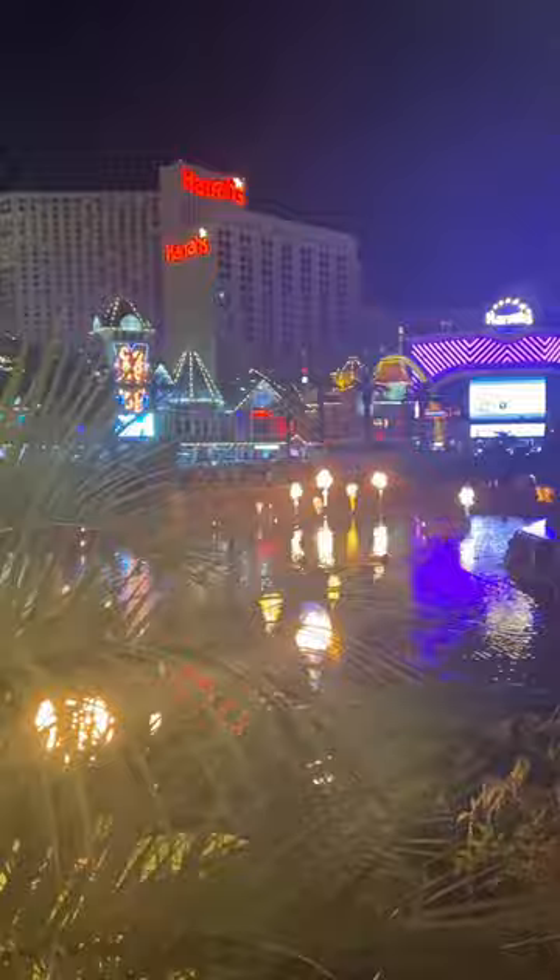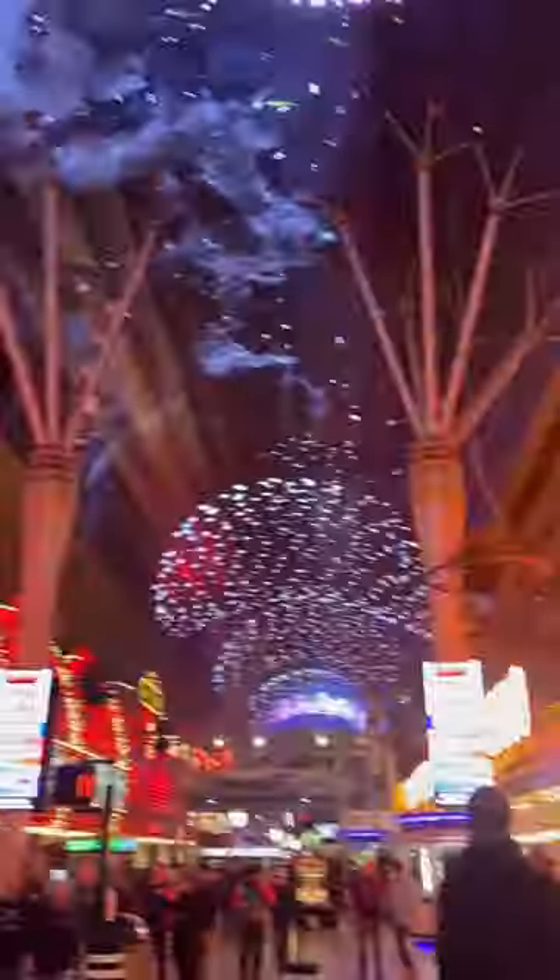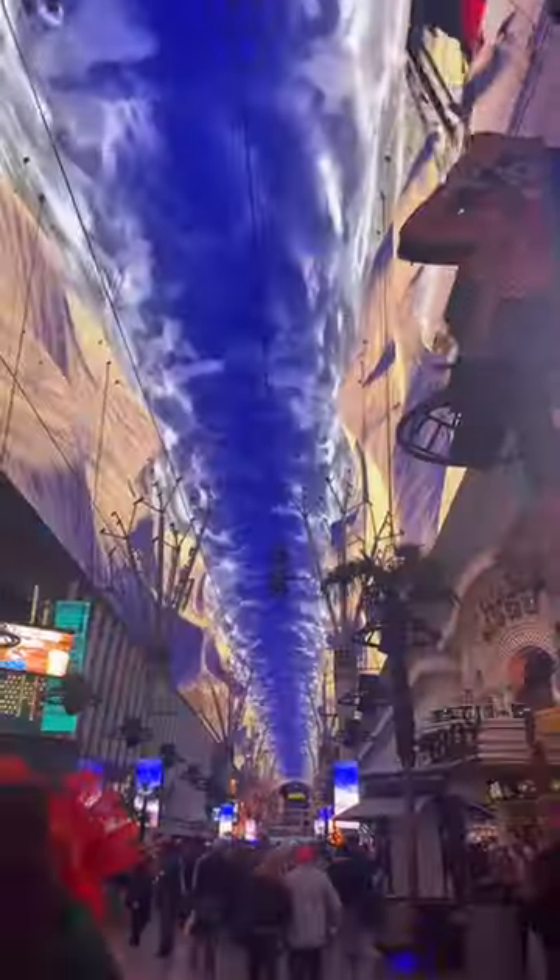Another thing to put on your to-do list is Fremont Street. This is like old Vegas — cheap drinks, weird people, crazy street performers, just a wild time. They also have a show every hour on the ceiling, which is pretty neat, and they also have a zip line.